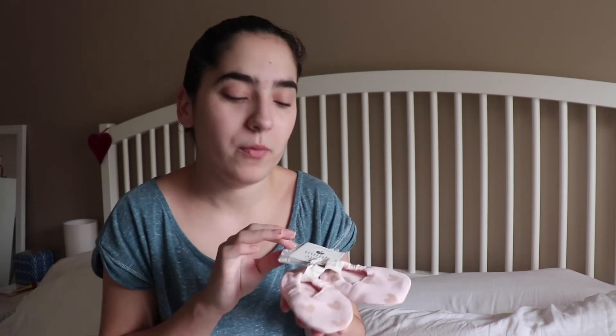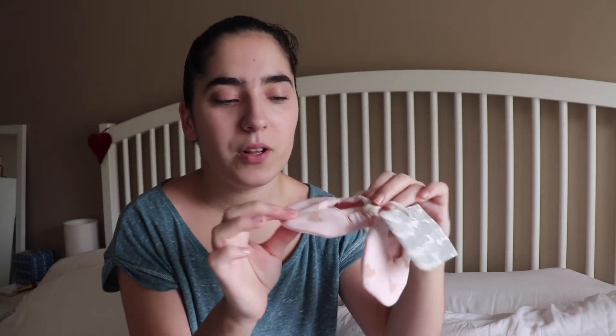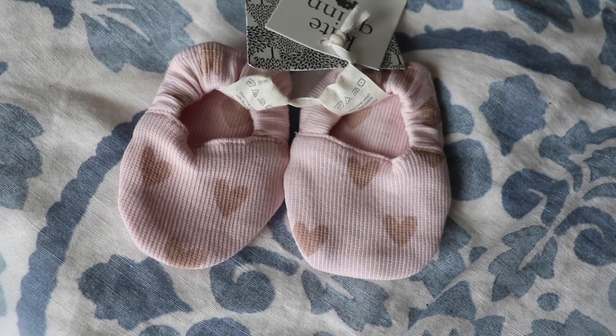The prices are quite expensive, but with the sale I think they're very reasonable for the quality. Also, something to consider is that they don't have free returns — you have to pay shipping for returns and they give you a store credit. That's something you should definitely consider before buying from this shop. I bought a pair of these cute booties — they're sort of like a hybrid between a sock and a boot.